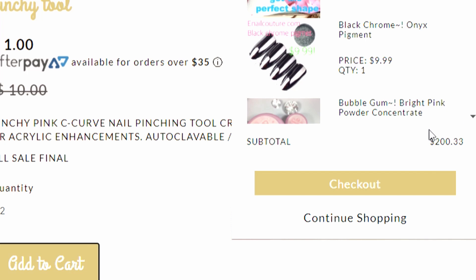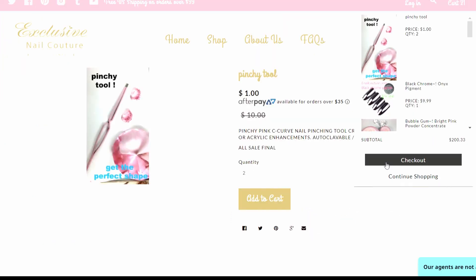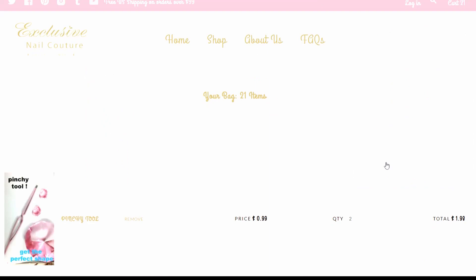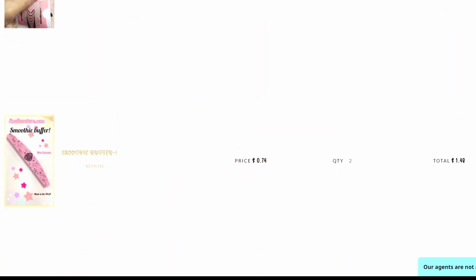Oh y'all, see my subtotal here? Listen, I'm doing this for y'all, just so y'all know. We've got 21 items so far. Recap: pinchy tools, black chrome powder, bubble gum, and various other stuff.